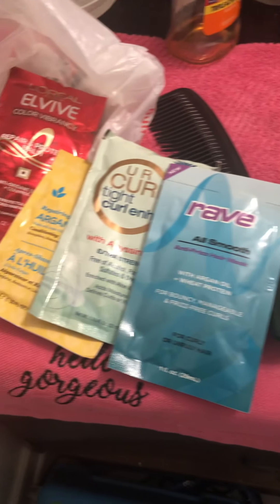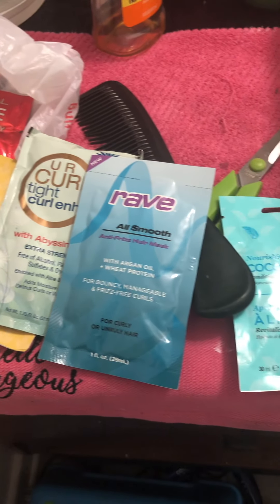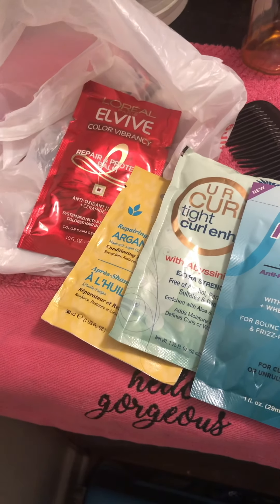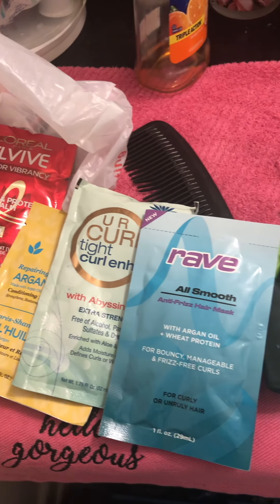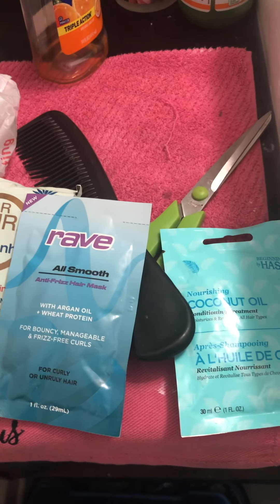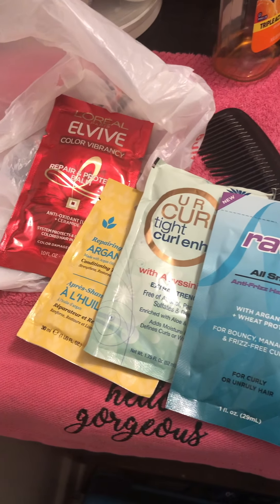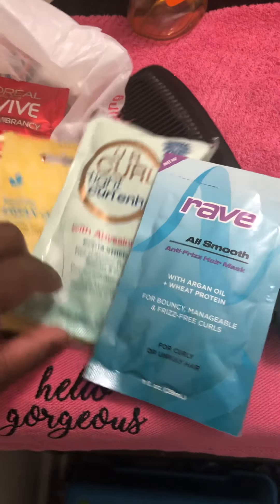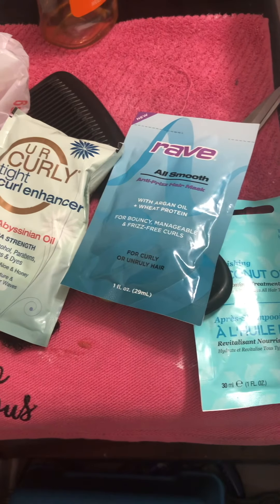Let me know in the comments which hair mask I should use. That's all I have for my beauty supply haul with different types of hair masks. Please like, share, and subscribe to my channel, give this video a big thumbs up, and I'll see you all in the next one. Bye guys!